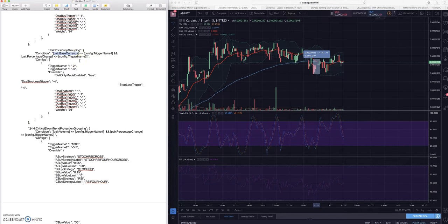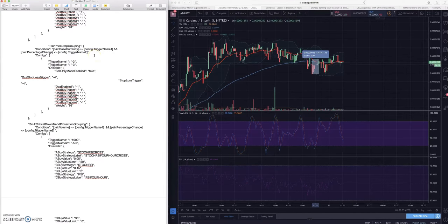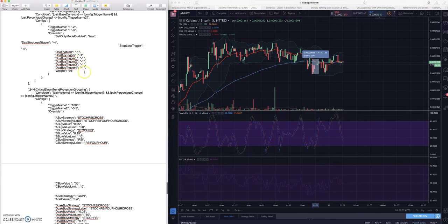This should actually say 'pair price drop grouping.' Basically, if the pair you're currently trading - say ADA/BTC - is less than or equal to negative two percent over the past 24 hours, and your base currency Bitcoin has dropped two percent and your pair has dropped three percent, then use these overrides. You can also add volume as a condition using pair dot volume and really get creative with these different coin specific groupings - there's been some really interesting hedging strategies brought up using TUSD or USDT.